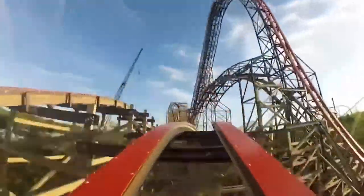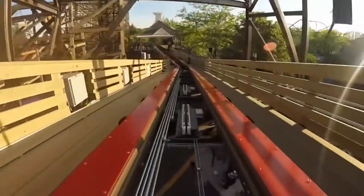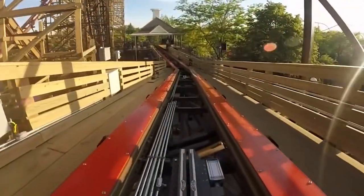This coaster is short, sure, but in my opinion still the best in the park. If you are extremely lame and just want the credit without choosing your seat, there is a slightly hidden single rider line by the train station. However, waiting and picking either the front or back row is a much better experience.